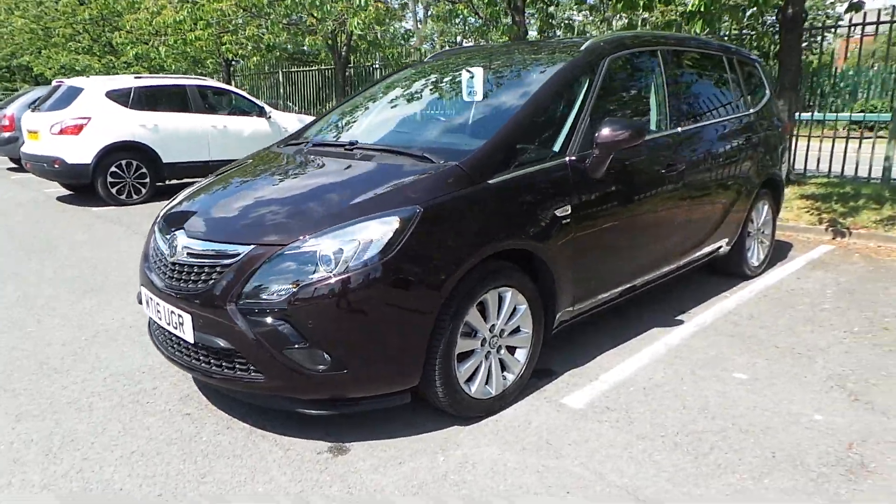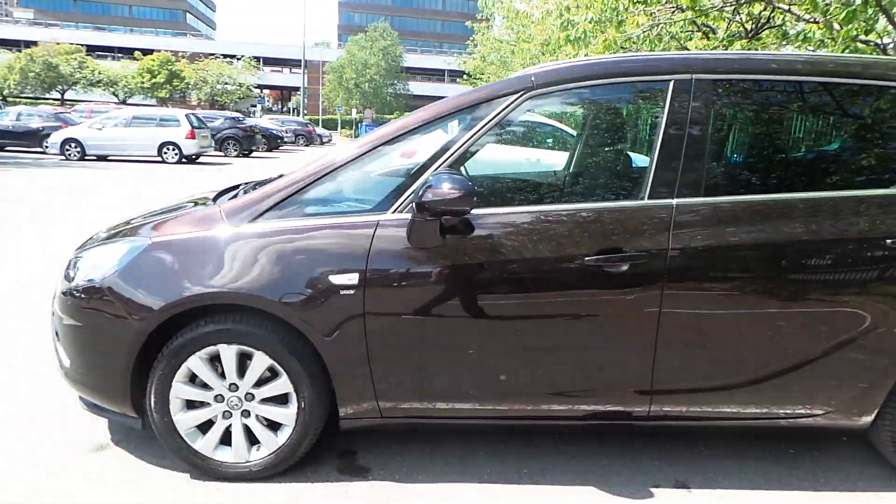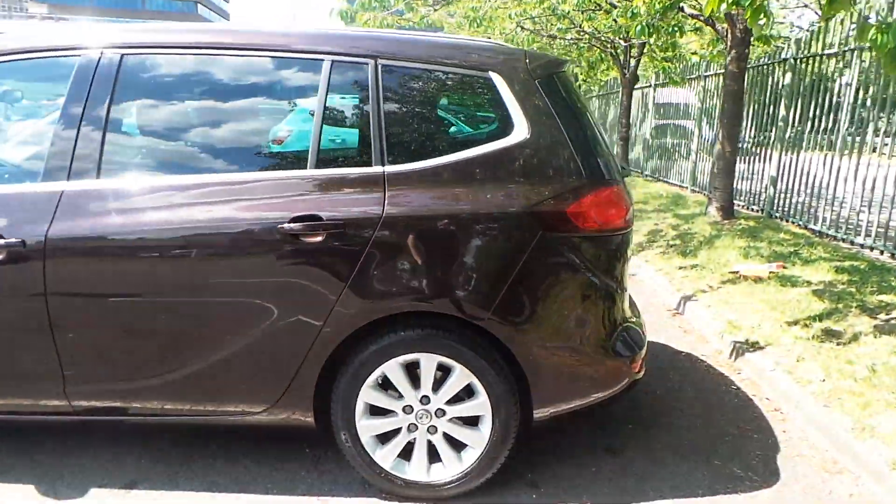Starting from the front, this car comes with your daytime running lights and your front fog lights. It also has your front parking sensors and darker rear tinted glass.